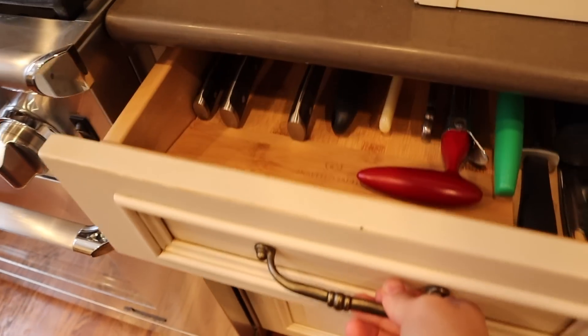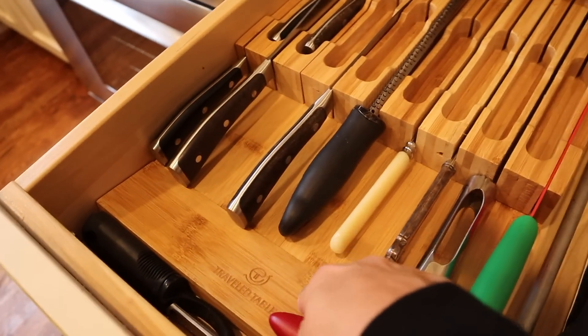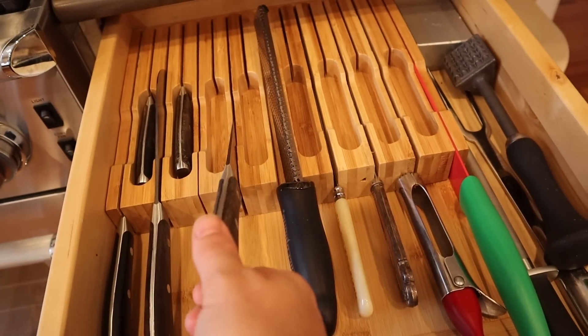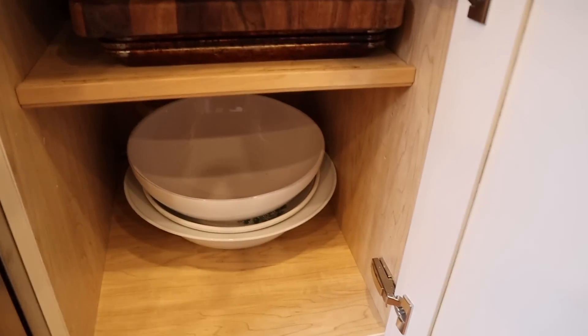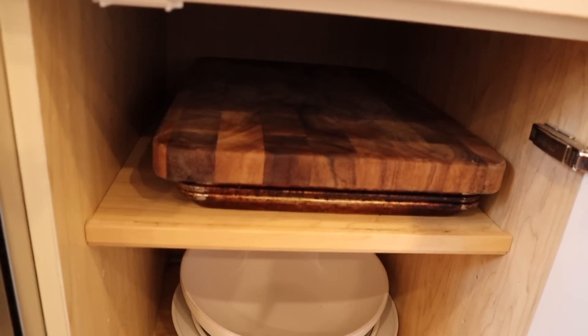Over here is our knife drawer — I got this from Amazon. I love it because it fits in here perfectly and all the knives just slide in. And then down here is just some serving big bowls, our baking sheets, and our cutting board.